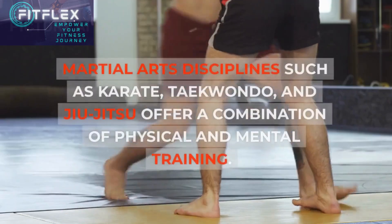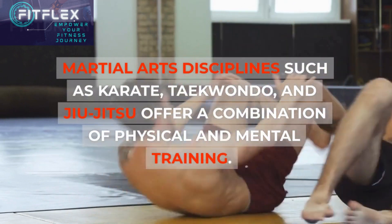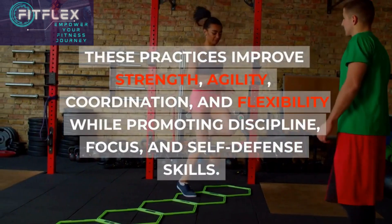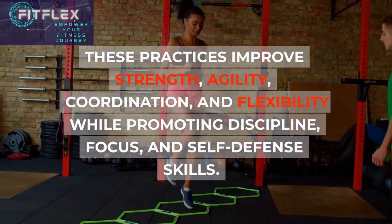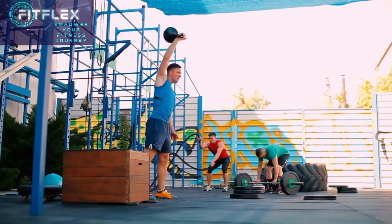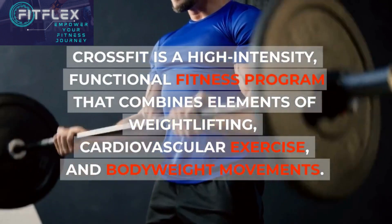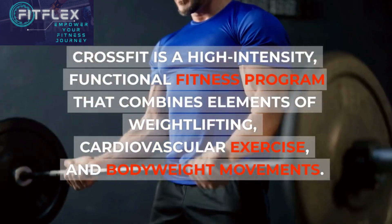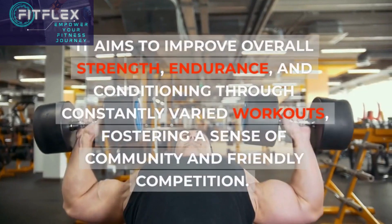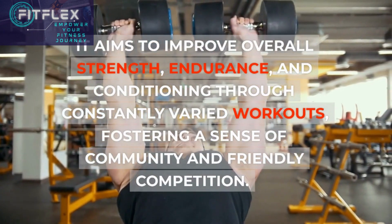Martial arts disciplines such as karate, taekwondo, and jiu-jitsu offer a combination of physical and mental training. These practices improve strength, agility, coordination, and flexibility while promoting discipline, focus, and self-defense skills. CrossFit is a high-intensity functional fitness program that combines elements of weightlifting, cardiovascular exercise, and bodyweight movements. It aims to improve overall strength, endurance, and conditioning through constantly varied workouts, fostering a sense of community and friendly competition.